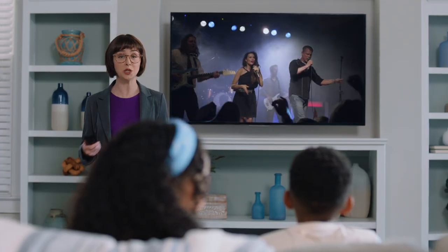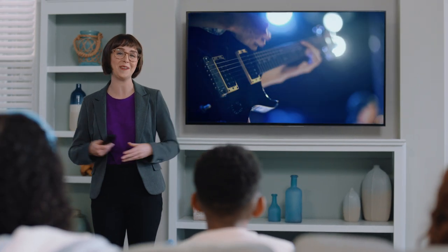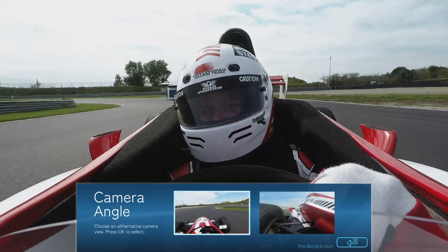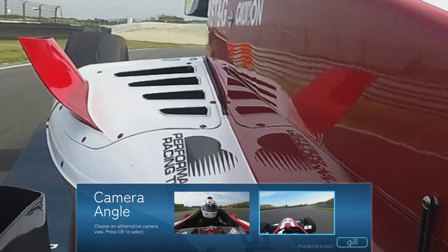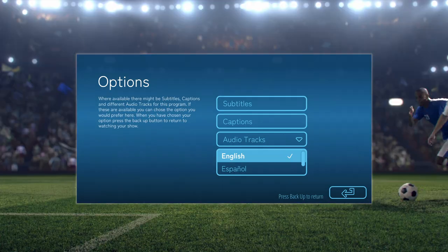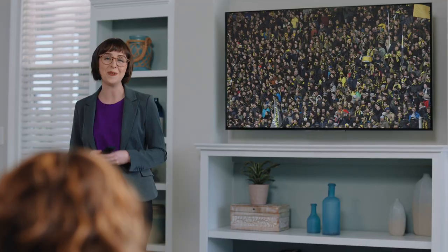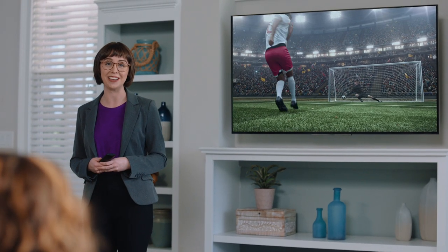Lastly, the next-gen TV you purchased today has built-in tech that's upgradeable to the advancements of tomorrow. So as new features become available, your TV keeps getting better and better over time, with features coming soon like the option to select multiple camera angles, the ability to play along with game shows, personalized audio track selection for a listening experience to fit your preferences, and even more enhanced interactive live content.